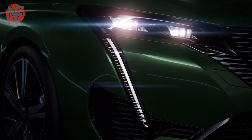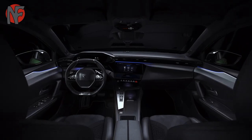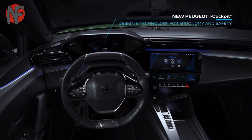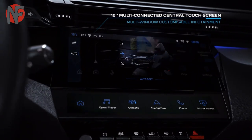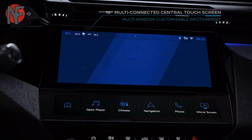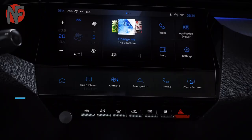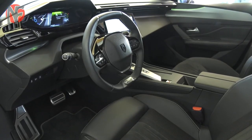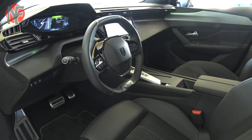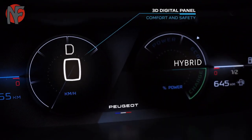The new Peugeot 308 has a 10-inch 3D digital instrument cluster and an innovative 10-inch high-definition central touchscreen. With the new Peugeot i-Connect Advanced, fully configurable eye toggles replace the traditional physical controls. The small steering wheel, another integral part of the Peugeot i-Cockpit, allows the driver to become truly one with the car.